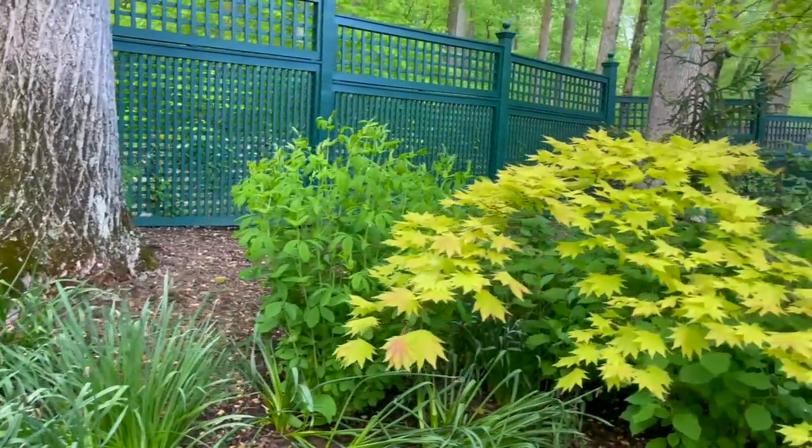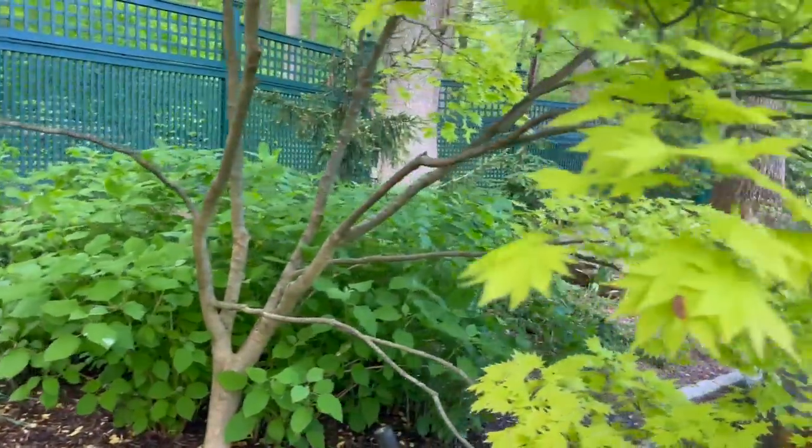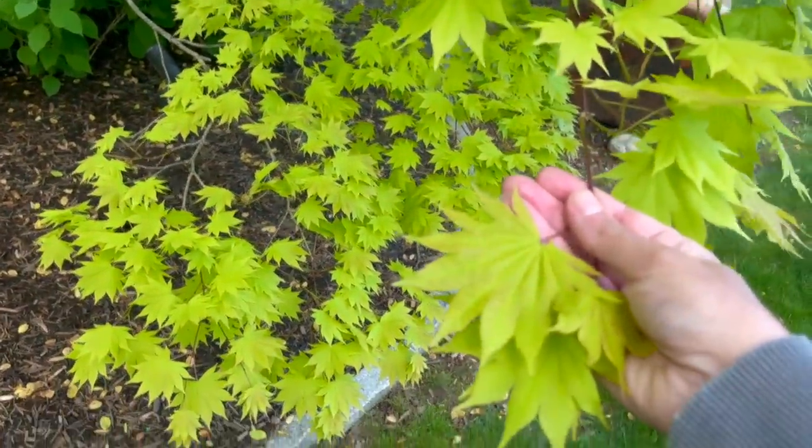I've got some Baptisia in here, and some Baptisia in the front that's about to bloom too — that's really going to be fun. And look at this maple — isn't that foliage gorgeous?